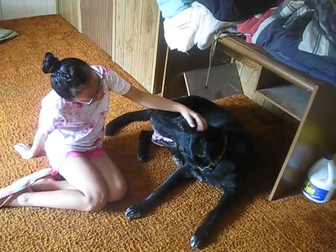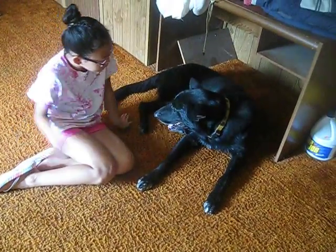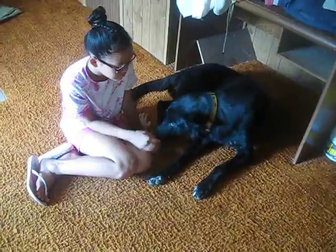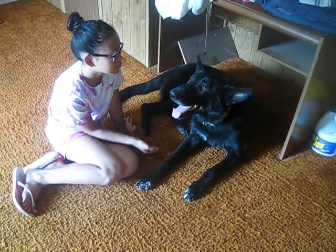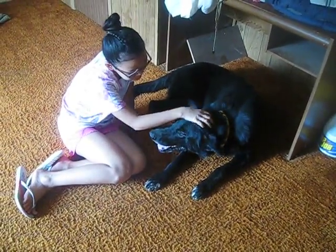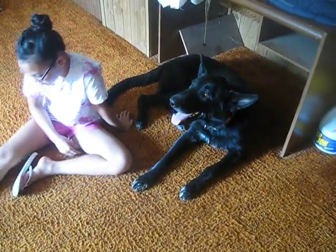Buddy barely has any fleas and Coda doesn't hardly have any either. I've been really fortunate — I don't have any dogs with fleas right now, none. Thank god. It's usually this time of year when we get them. A lot of times the dogs are hanging out and not laying in the grass, so I think that makes a difference too. I just hope we don't get any.